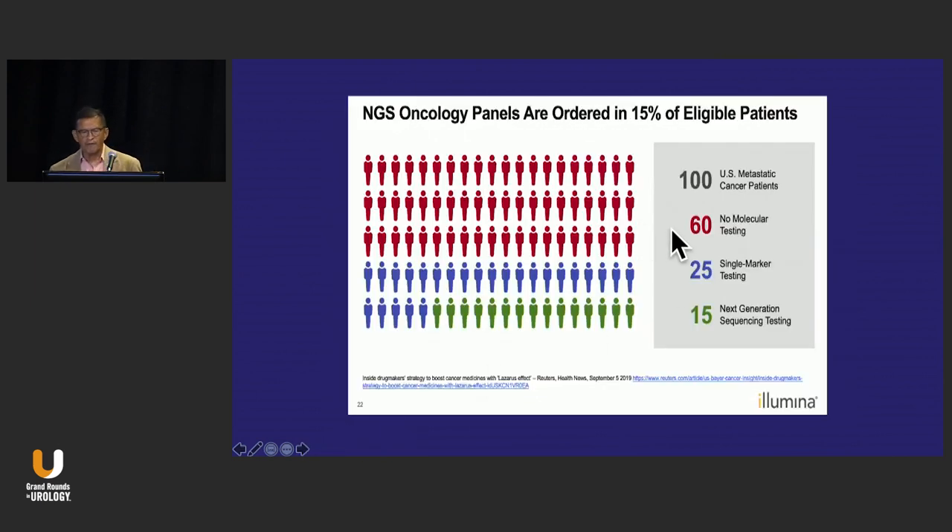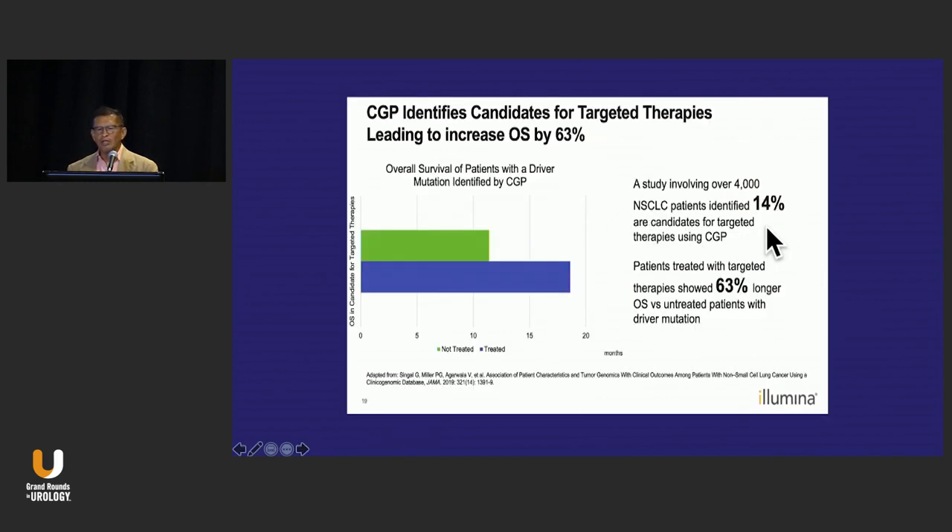This is data that Phil Febo shared with me from Illumina. We think that as urologists we're not doing a good job, but our medical oncology colleagues aren't necessarily doing much better. Of 100 U.S. metastatic cancer patients, 60% — even in the medical oncology world — are not undergoing molecular testing. When you look at non-small cell lung cancer, if you do molecular testing and targeted therapy, your overall survival is much better. That is the importance of undertaking this — this is the whole promise of precision medicine.